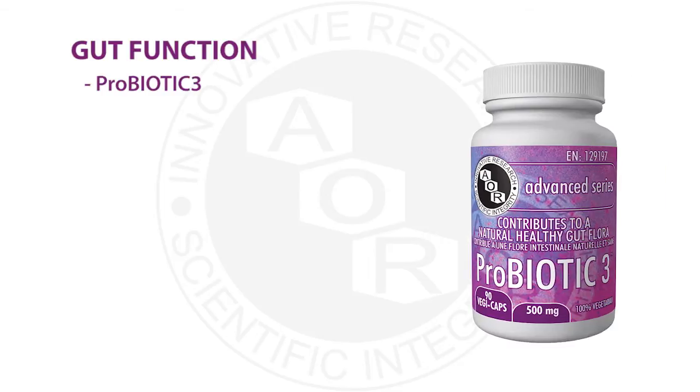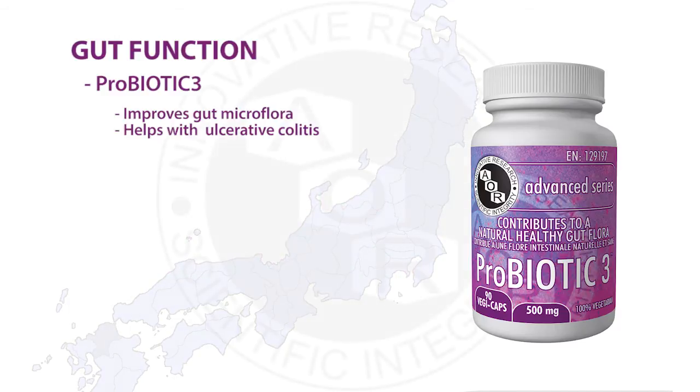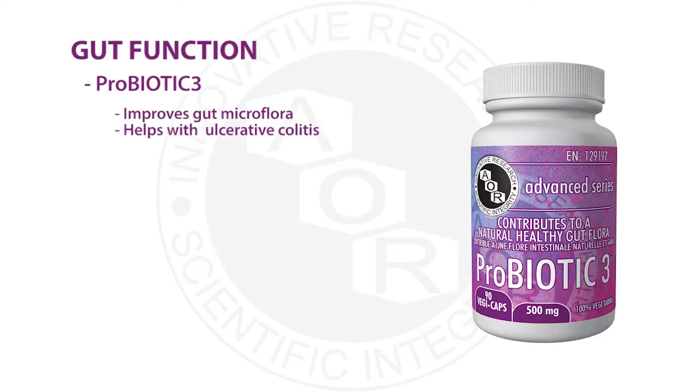Probiotic 3 has been studied specifically in patients with ulcerative colitis to help improve symptoms. In the study, about 45% of patients went into remission and showed improved microflora, helping to correct gut dysfunction and in turn supporting the immune system. The combination of probiotic strains in Probiotic 3 has been used in Japanese hospitals for C. difficile prevention. C. difficile can cause infectious colitis, a complication of ulcerative colitis. Probiotic 3 also helps support microbial diversity and provides fuel for colonocytes — the cells lining our large intestine — which is important for correcting gut dysfunction.